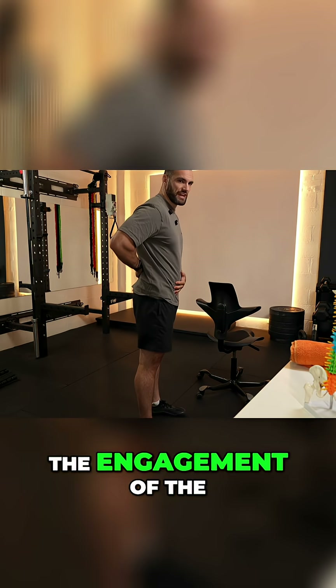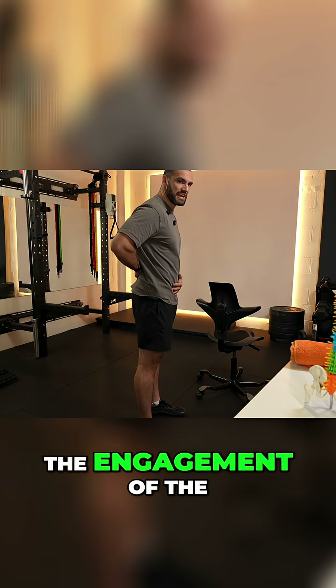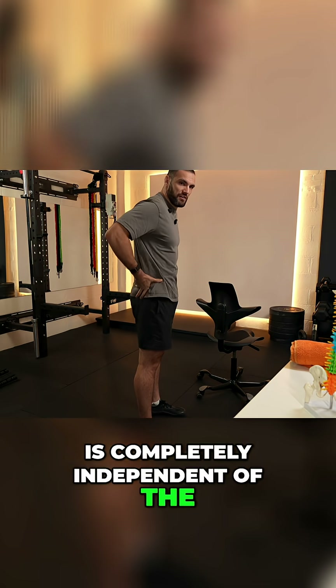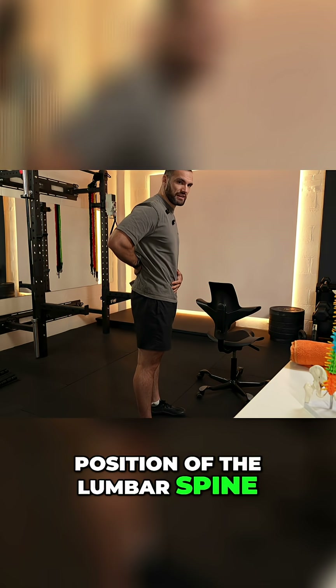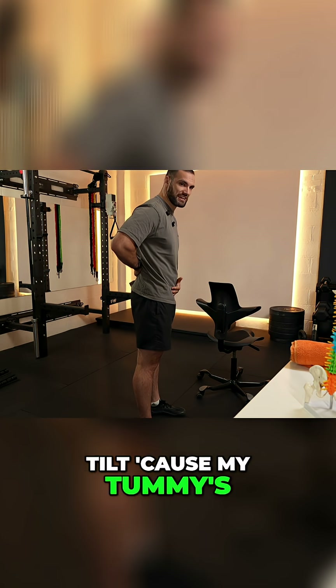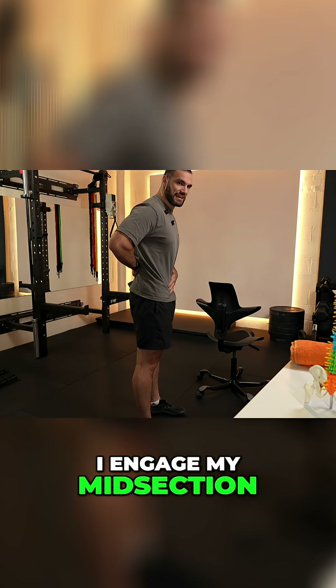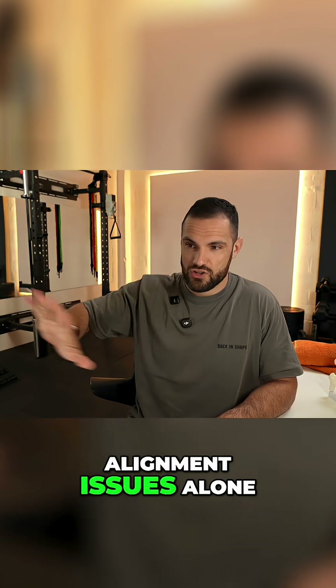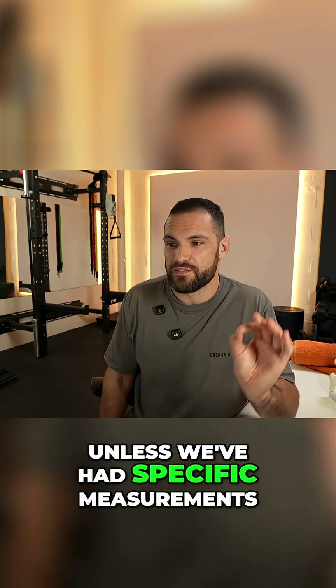One of the key reasons is that the position and engagement of the abdominal muscles is completely independent of the position of the pelvis and the lumbar spine. In this position, you might say, 'Oh, I've got anterior pelvic tilt because my tummy's sticking out.' But if I engage my midsection, now it is not sticking out. So we're best off leaving alignment issues alone unless we've had specific measurements.